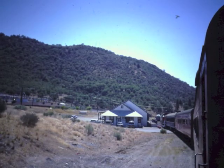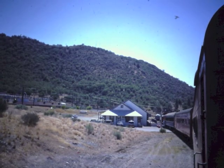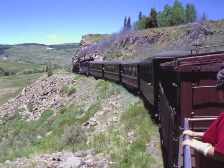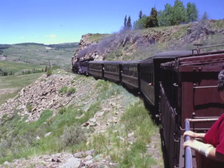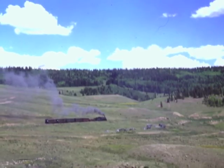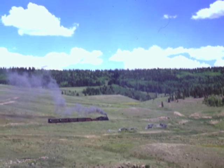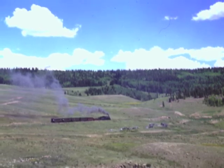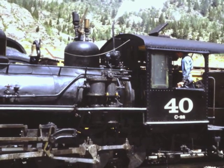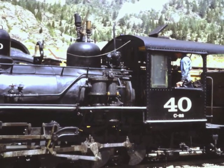Some excursion trains are better than others. The Cumbres and Toltec Railroad travels over part of the historic narrow-gauge line of the Rio Grande Railroad, from Chama, New Mexico to Antonito, Colorado, in the foothills of the San Juan Mountains. Like many excursion railroads, the Cumbres and Toltec uses steam engines, also called locomotives, to pull the train.